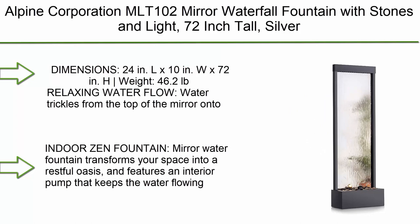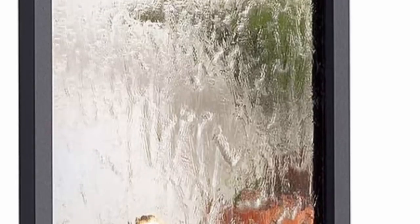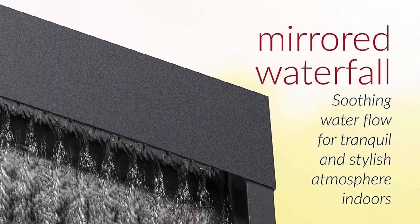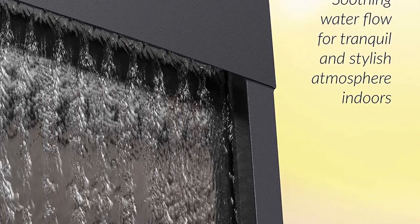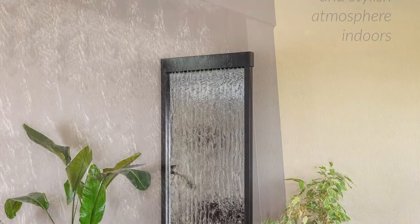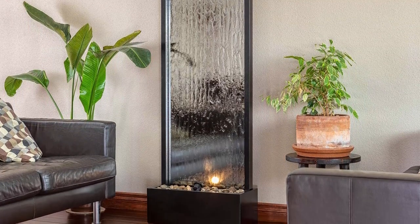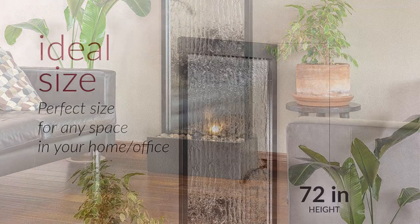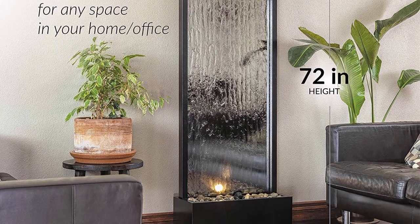Top 7: Alpine Corporation MLT-102 Mirror Waterfall Fountain with stones and light, 72 inches tall. Dimensions: 24 inches L x 10 inches W x 72 inches H, weight 46.2 pounds. Relaxing water flow trickles from the top down onto a bed of rocks to mimic the sounds of a waterfall, adding ambiance to your living room, hallway, or entryway. This mirror water fountain transforms your space into a restful oasis with an interior pump. An included halogen light projects onto the waterfall, drawing attention to the soothing display.